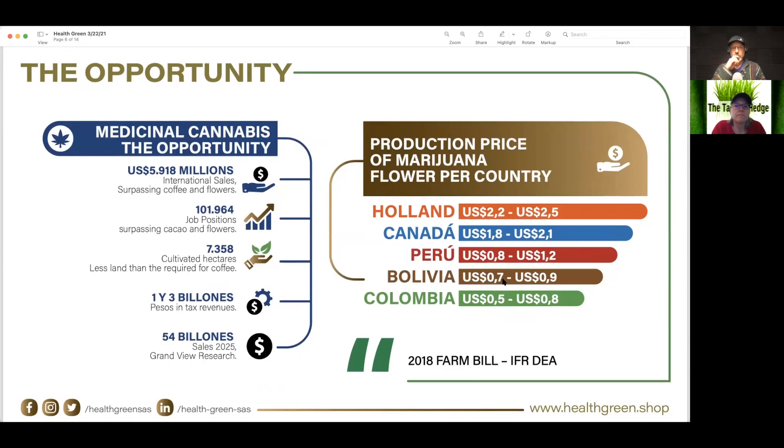The opportunity here with Health Green in Colombia is medical. They're looking at the U.S. equivalent of $5.9 million for international sales, with 7,300 hectares. They assume a lot of the production is going to go to Holland, Canada, Peru, Bolivia, and Colombia, and then using the 2018 Farm Bill to get into the U.S.